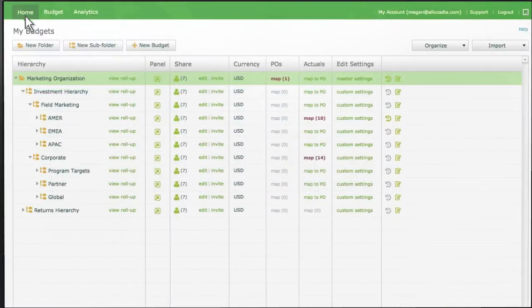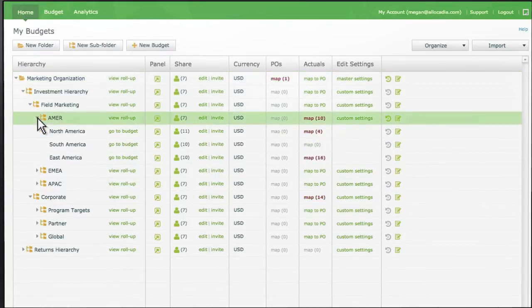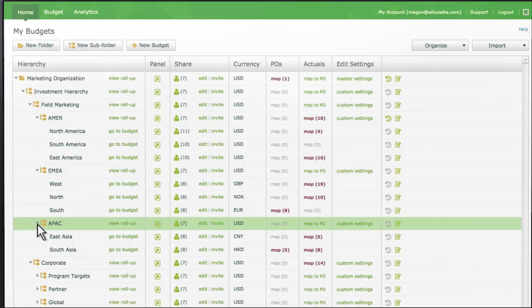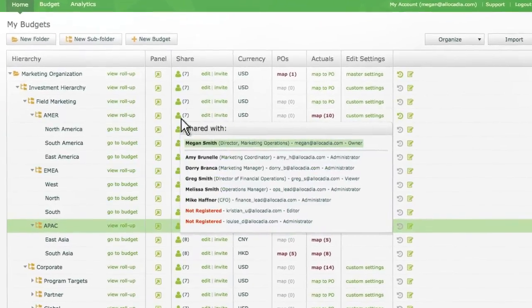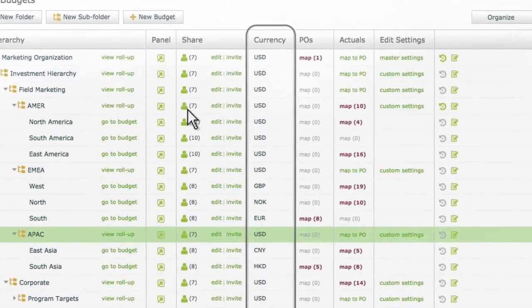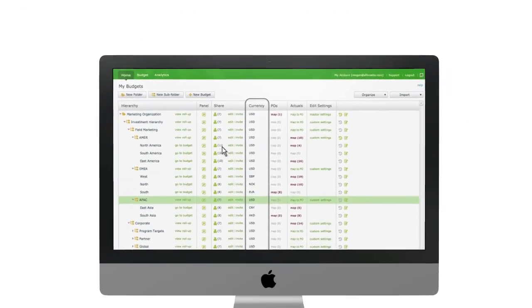You can also see a master view of your global marketing organization. This hierarchy is completely configurable and flexible, allowing it to evolve as your organization evolves. Allocadia provides total control over access rights and permissions, as well as full multi-currency capabilities to support enterprise teams.